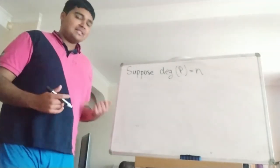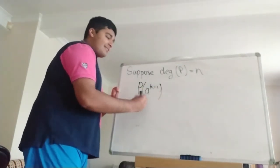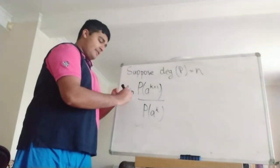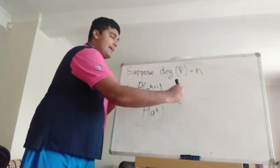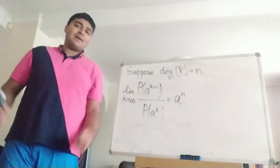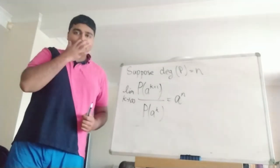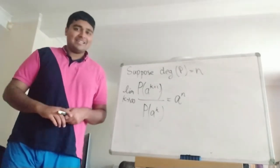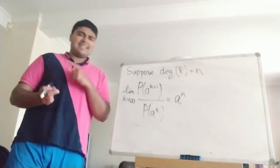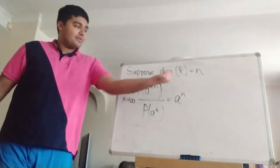A standard property of any polynomial is that if you look at the ratio of p(a^(k+1)) divided by p(a^k) and take the limit as k goes to infinity, this will always be a to the degree of the polynomial, so a^n. The way to prove this is to write out p(x) in expanded form: p(x) = a_n·x^n + a_(n-1)·x^(n-1) + ... + a_1·x + a_0. On the top and bottom you can divide by a^k, and you'll get a bunch of 1/a^k and 1/a^(2k) terms that tend to zero as k goes to infinity, leaving just a^n in the numerator.